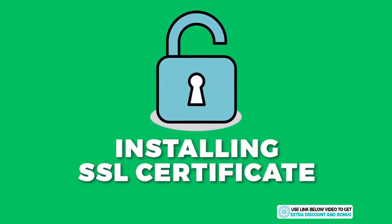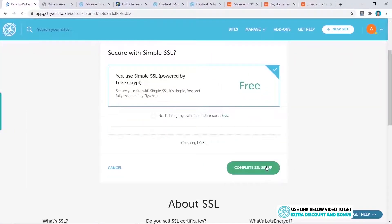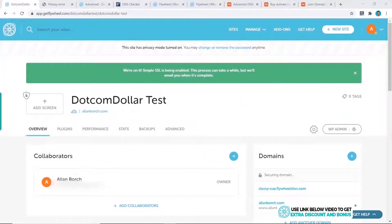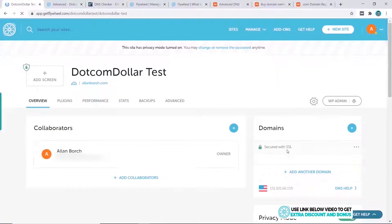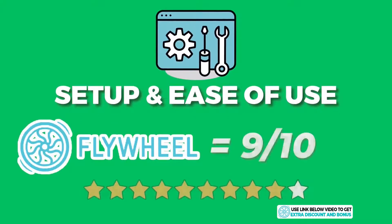What about installing an SSL certificate? Let's see how easy that is. All you have to do is hover over here and click on Enable SSL, select the free option, scroll down, and click on Complete SSL Setup. Give it a few moments to be fully activated. Now let's refresh the page — you can see here it shows that our website is secured with SSL.